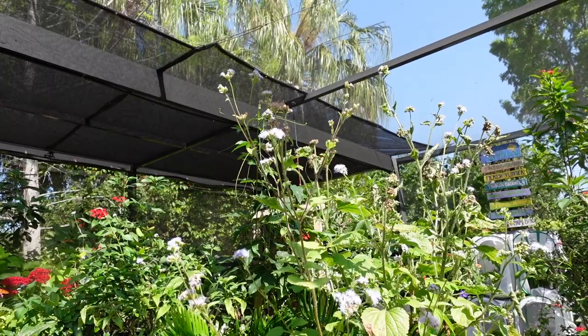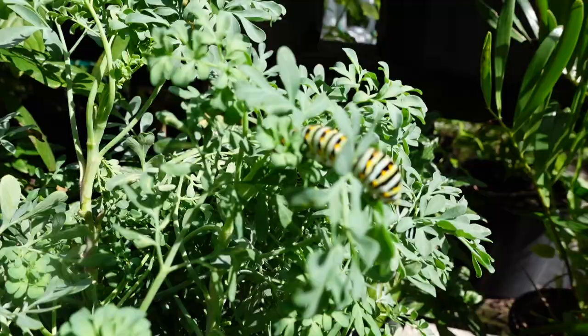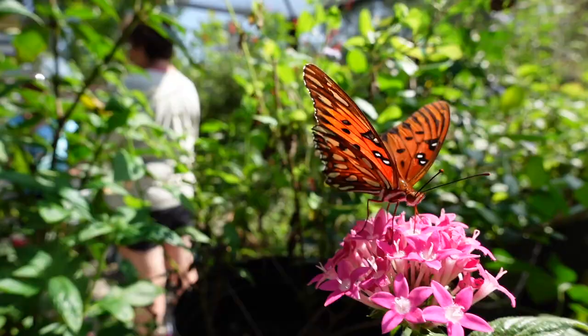All of the butterflies here in the butterfly house are native butterflies to Florida. So once they emerge from their chrysalises, they can remain in the butterfly house or they can be released into Rotary Park. And I did look that up — the plural of chrysalis is chrysalises. I always thought it was crystallite, but learn something new every day!